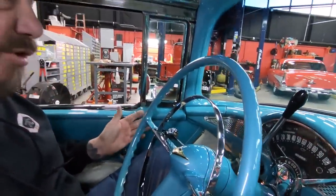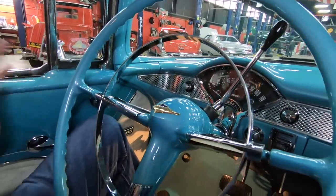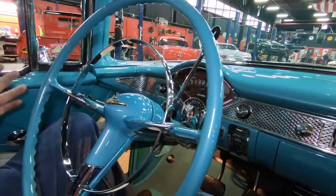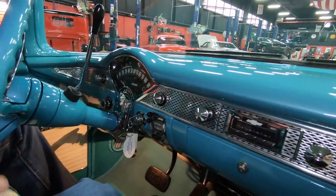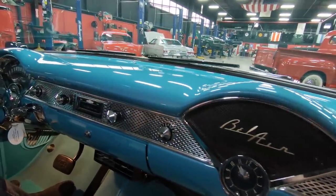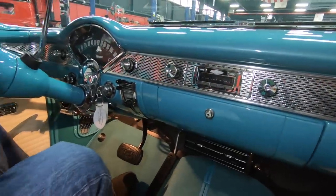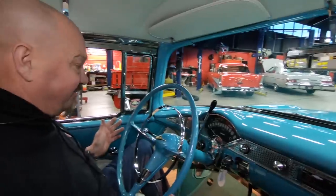We're in the car now and this is normally where we'd be driving the car, but it is nasty out and we're not going to drive the car in the nasty weather. We will drive the car later and add it to the video. Look how beautiful everything is — the restoration is over the top, one of the nicest I've ever seen. What's so cool about this car is it's done looking original but it's really a Resto Mod — upgraded horsepower, upgraded everything, air conditioning. The finish on it is unbelievable.